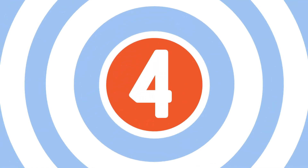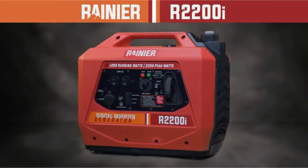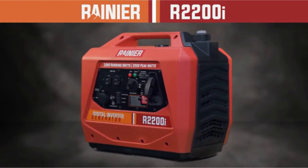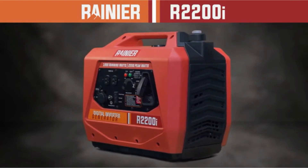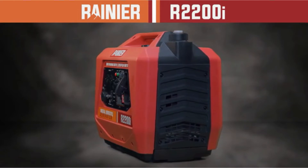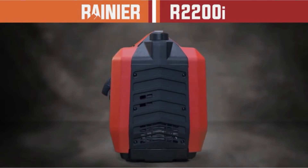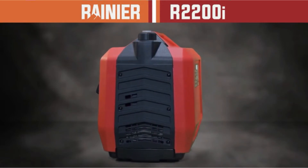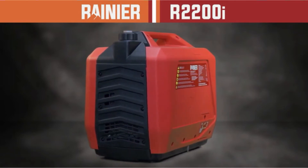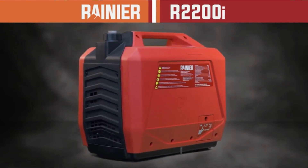Number 4: Rainier R2200i Inverter Generator. The Rainier R2200i is an astounding value portable generator running far below $500. While this generator is the most affordable on this list, it packs an enormous punch for the size. This inverter generator is extremely quiet and fuel-efficient — the self-noise goes as low as 52 dBA, making it bearable to hold a conversation in its vicinity. It produces 2,200 peak watts and 1,800 rated watts. On Eco Mode, this generator is extremely great at saving fuel.